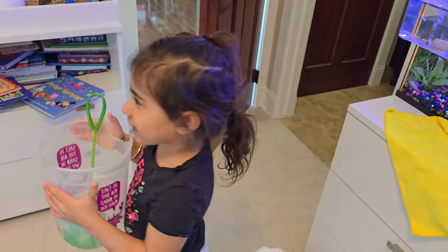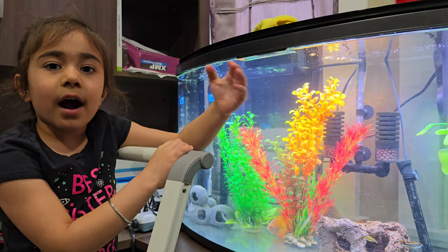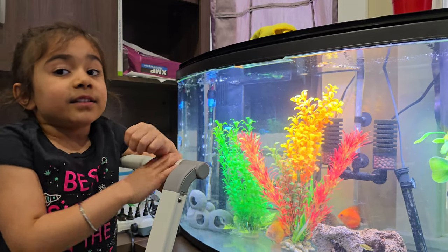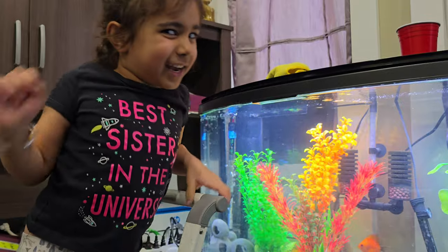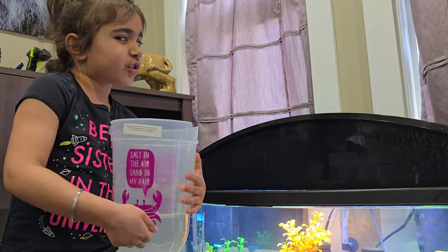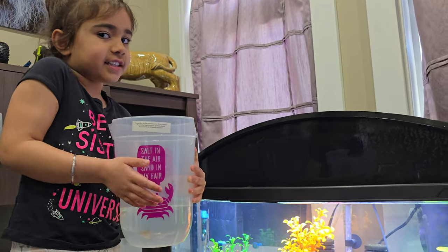Follow me downstairs to the discus tank. Did you know hatchet fish could jump out of the water and catch bugs on the lid? That's why they're shaped like a bird, and that's why they kind of have those big wing-like fins. This side is healthy and we can tell the ones that aren't doing so good.